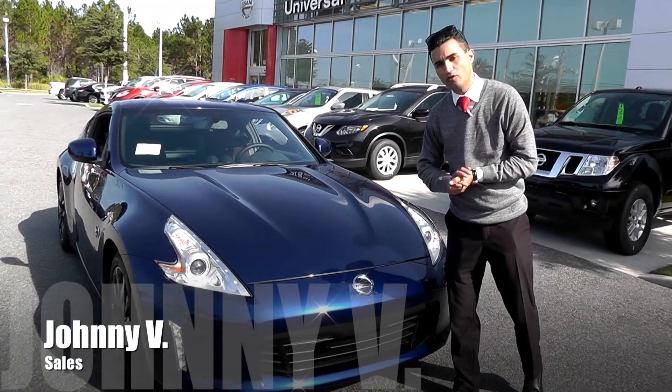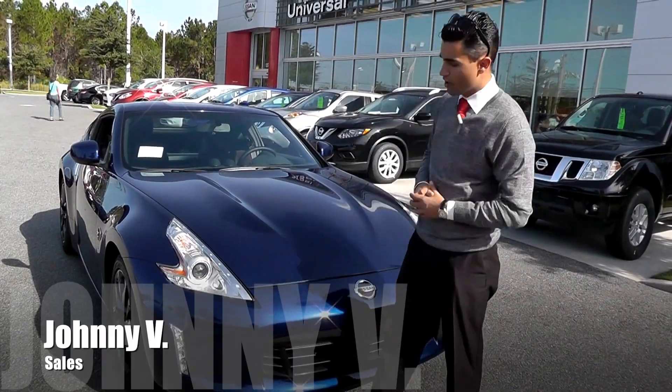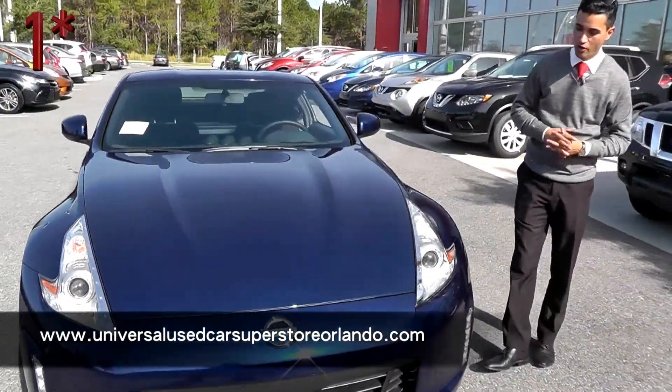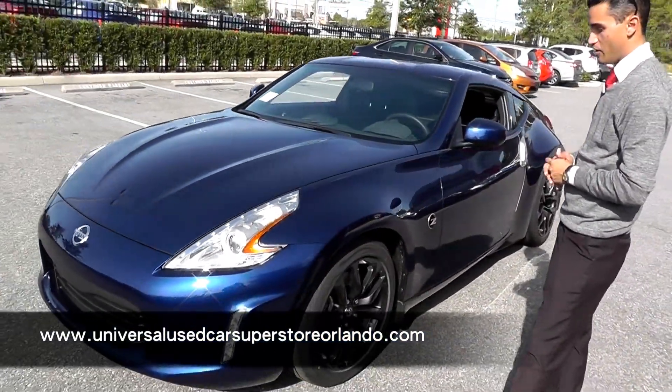Hey guys, Johnny V here at Universal Nissan in Orlando and behind me I've got a brand new 2017 370Z. I'll show you a couple things about it coming around. This is actually in the beautiful Deep Blue Pearl, first started out on the GTRs and they brought it down to the Zs and a couple of the other cars.